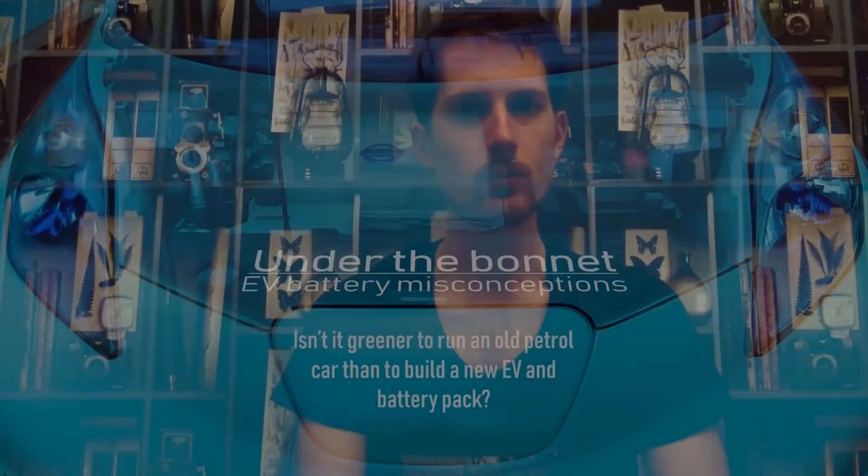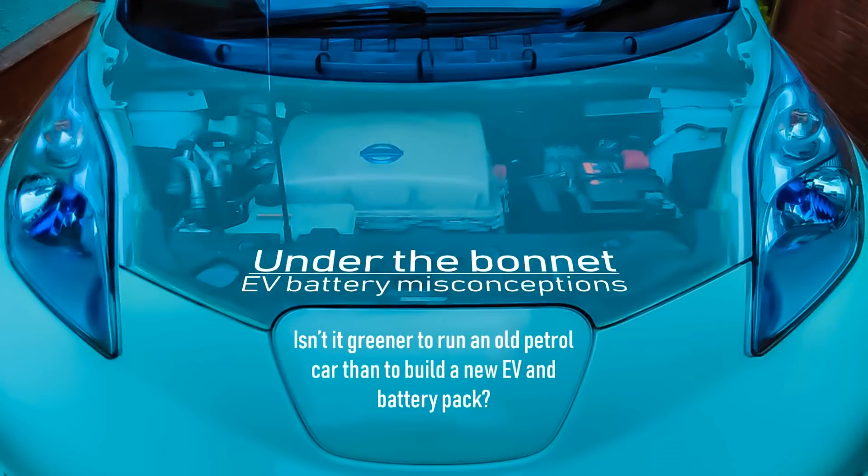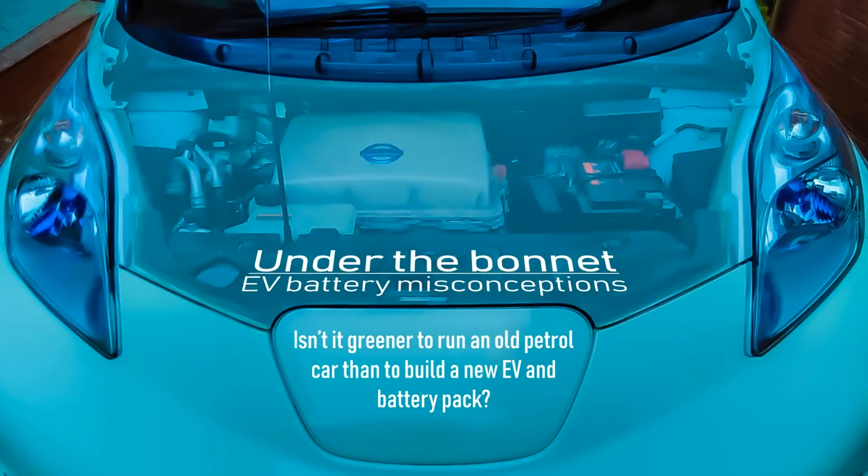Welcome back to Plug Life Television where we've got another misconception for you today. Is it greener to run an old petrol car than it is to build a new EV and battery pack and run it for the same number of miles? This is an argument that's regularly used to justify running old sports cars, pickup trucks and SUVs. To answer this, I'm going to be very generous towards the old petrol car — only considering its exhaust emissions — whereas for the EV I'm going to assume it's been made using some dirtier electricity. Let's see how it all pans out.